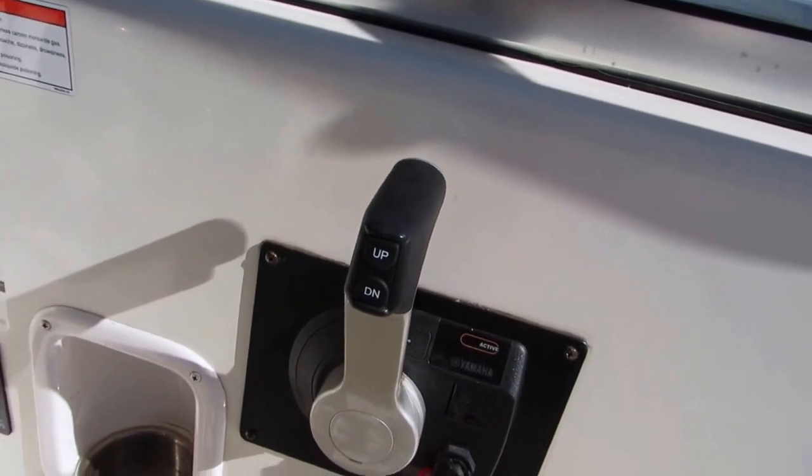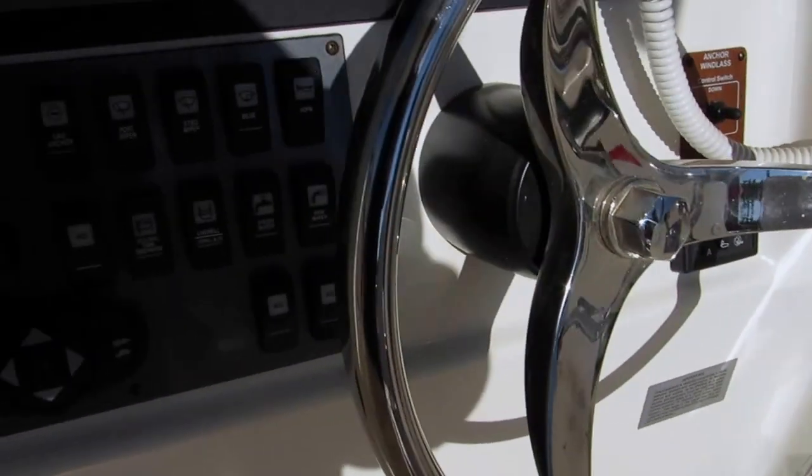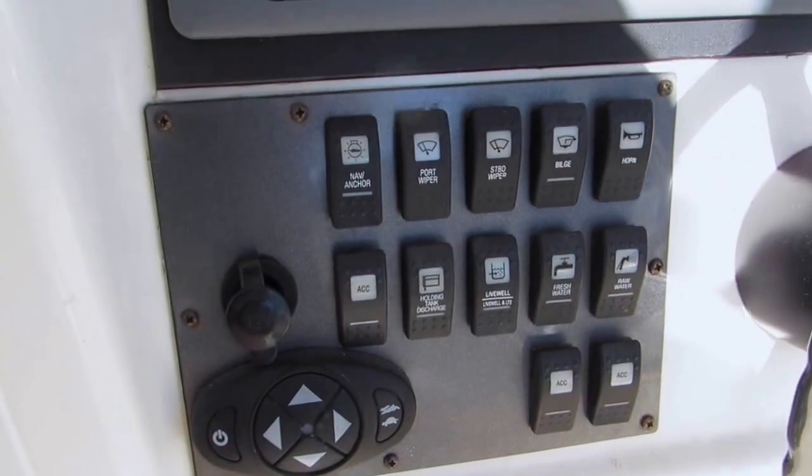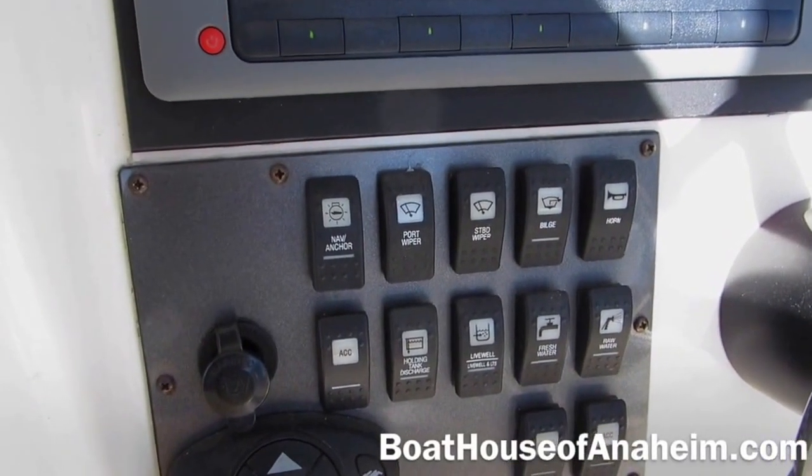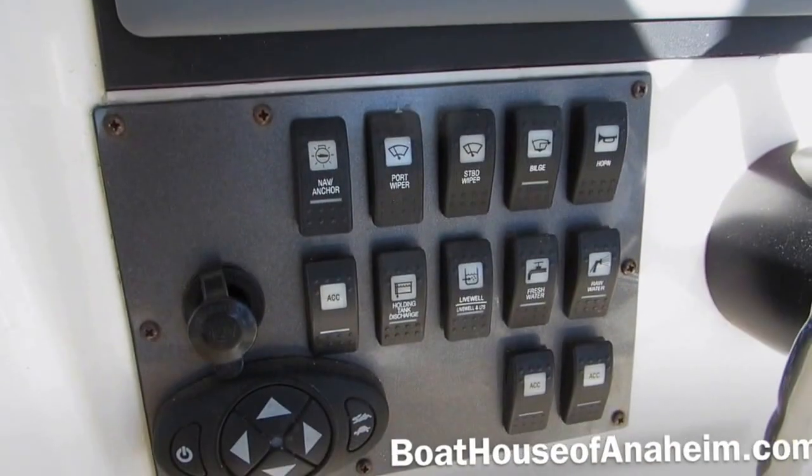It also has the Yamaha electronic control system, which is an upgrade when you bought the 300 horsepower Yamaha. There's a footrest, additional controls, and all your switches are clearly labeled and illuminated for night usage.